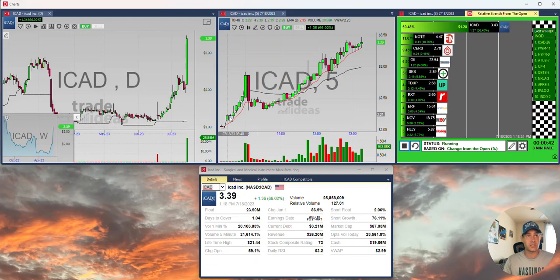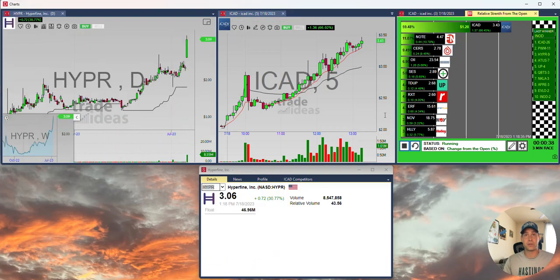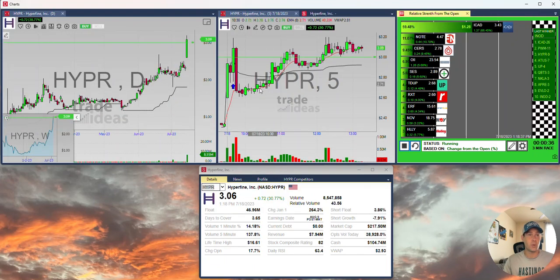ICAD has had 126 races with a nice move up, a pullback, and a move up. We can see something similar here with HYPR — a big move up and a pullback, move up and a pullback, and a move up.